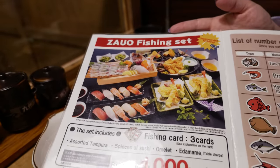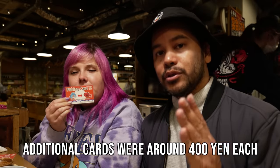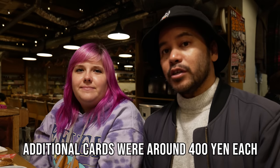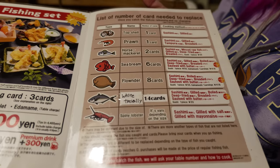The way it works is you can buy a fishing set, which is basically a meal. It has appetizers like edamame, sushi, and omelettes that they just brought out to us. You also get fishing cards, which you use to essentially pay for the fish. We have six cards between the two of us, and there's a variety of fish you can get on the menu.